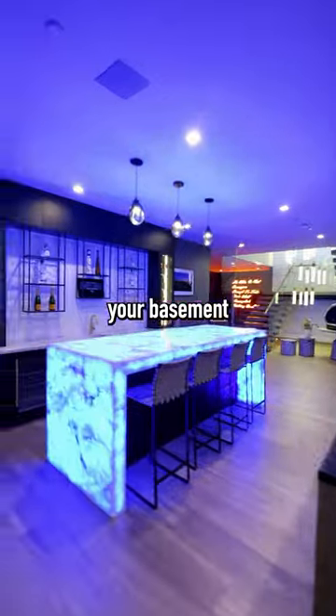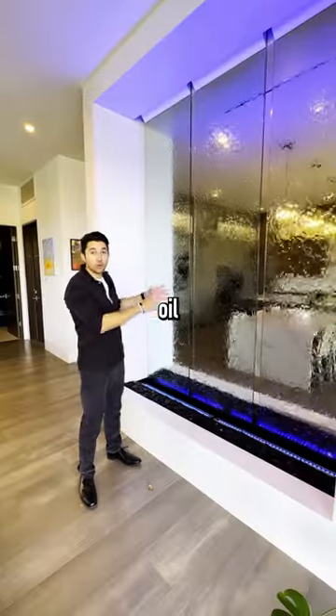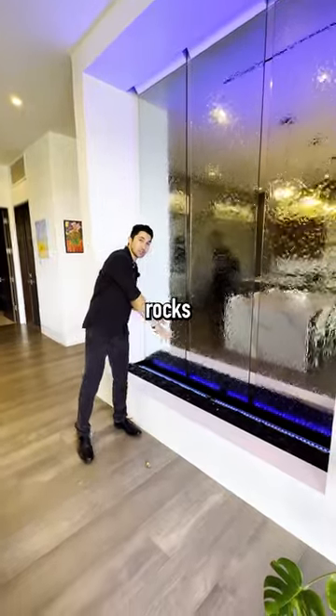You've got a backlit Onyx bar down in your basement that can change colors. Check this out — what color do we want? We've also got an oil fall in the center of the home that drips down into these rocks.